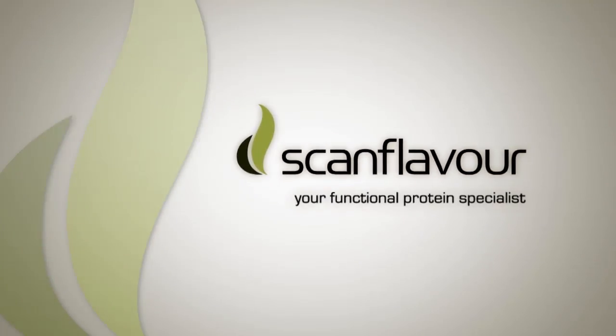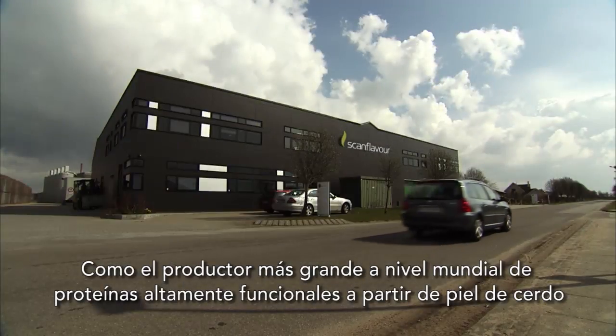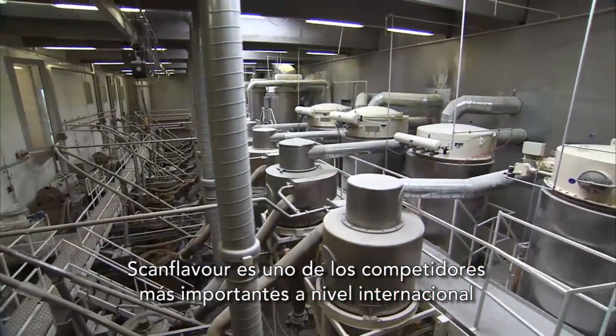ScanFlavor, your functional protein specialist. As the world's largest producer of high functional proteins from pig skins, ScanFlavor is one of the most important players in the international meat processing market.